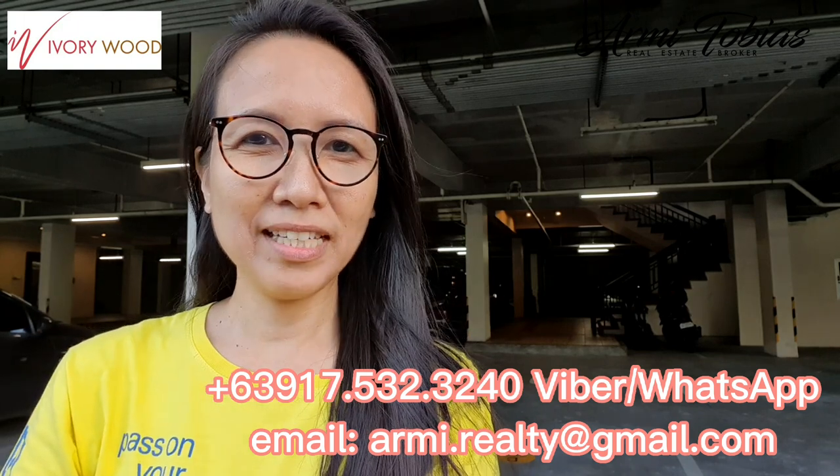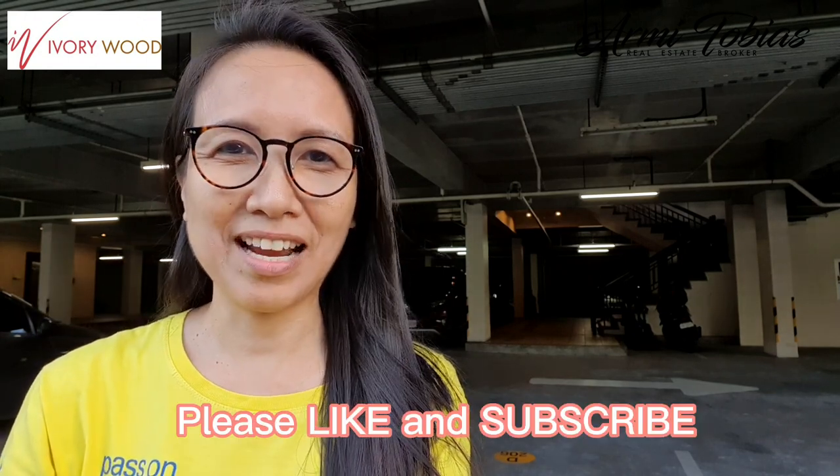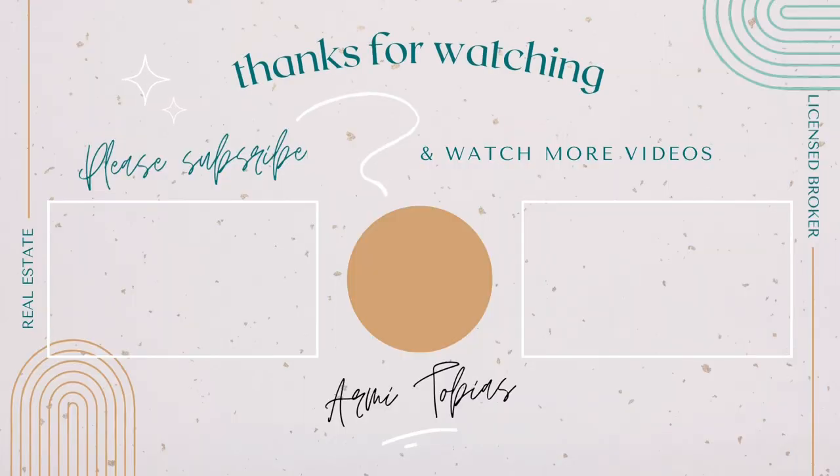Thank you for watching. If you are interested in this unit, you may contact me here. For the full details, you may check out the video description. If you have units for rent or for sale in Akasha Estates, or are looking to buy or to rent, don't hesitate to contact me as well. Again, thank you for watching and have a nice day. Don't forget to like and subscribe. Bye!